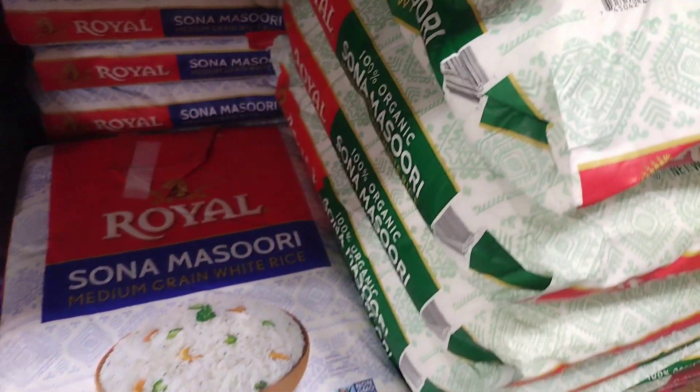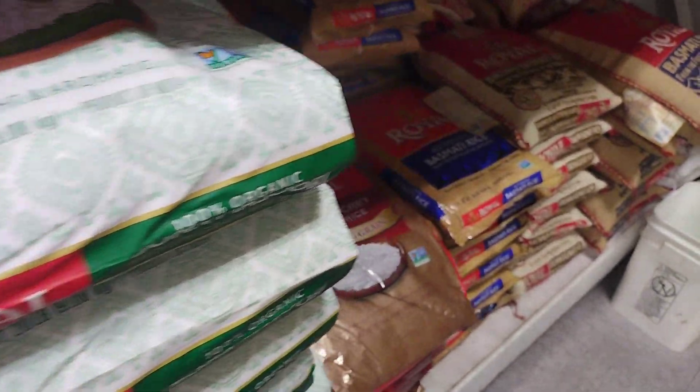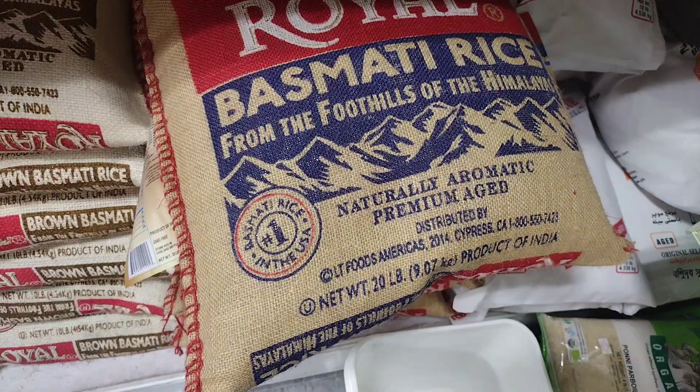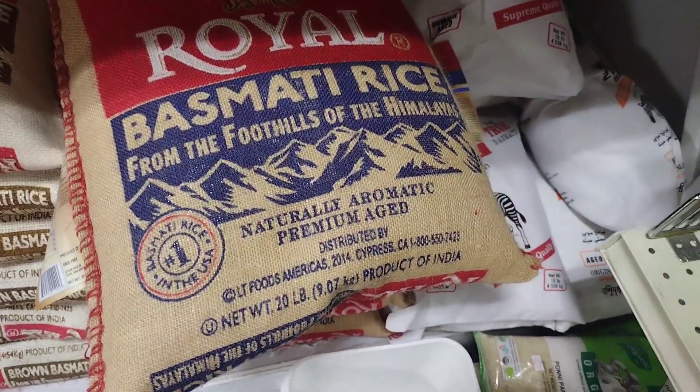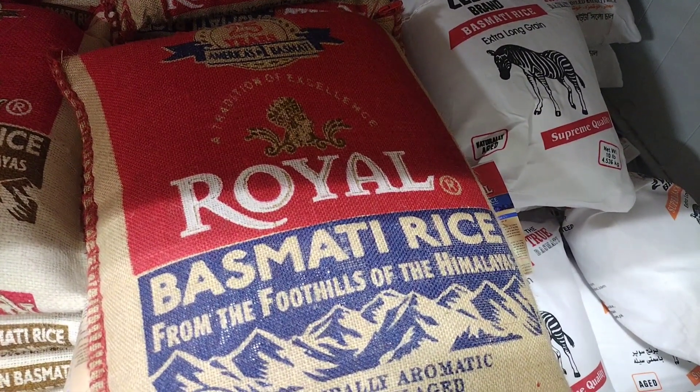Biryani: a spicy dish made with meat, vegetables, and basmati rice. It is popular in Indian and Pakistani cuisine. Pilaf: a dish made by cooking rice in a broth or stock. It is often flavored with herbs, spices, and other ingredients such as nuts or dried fruits.